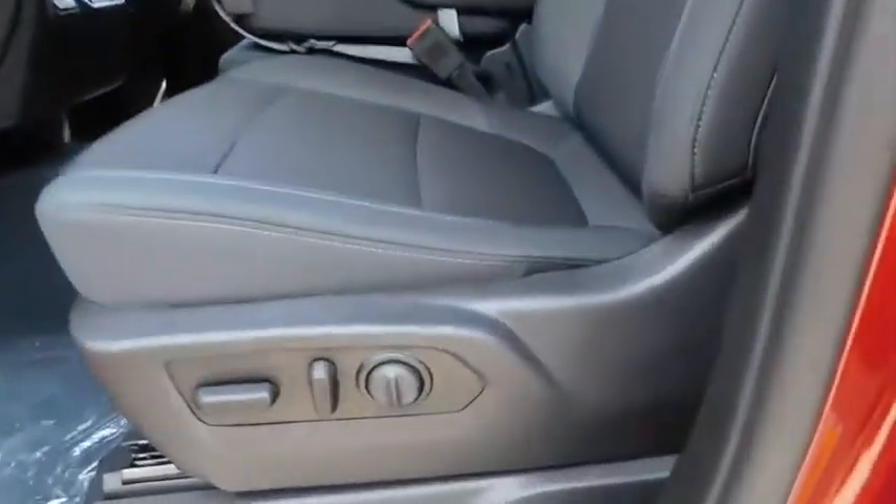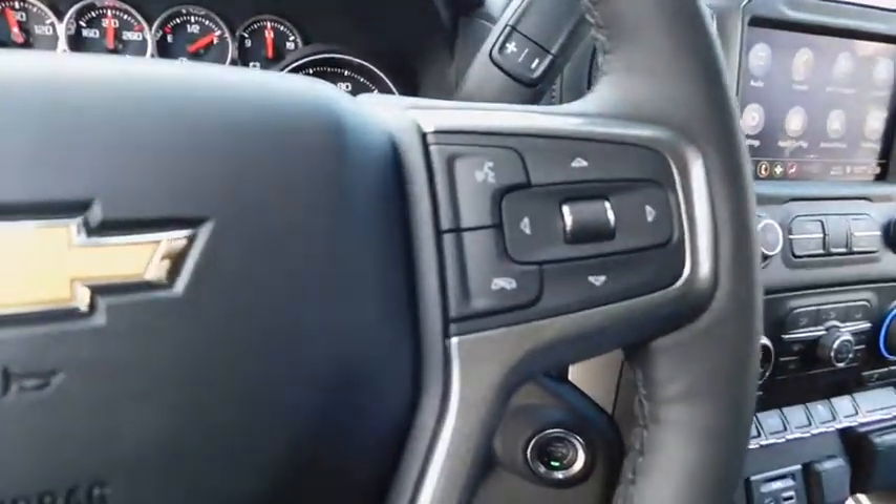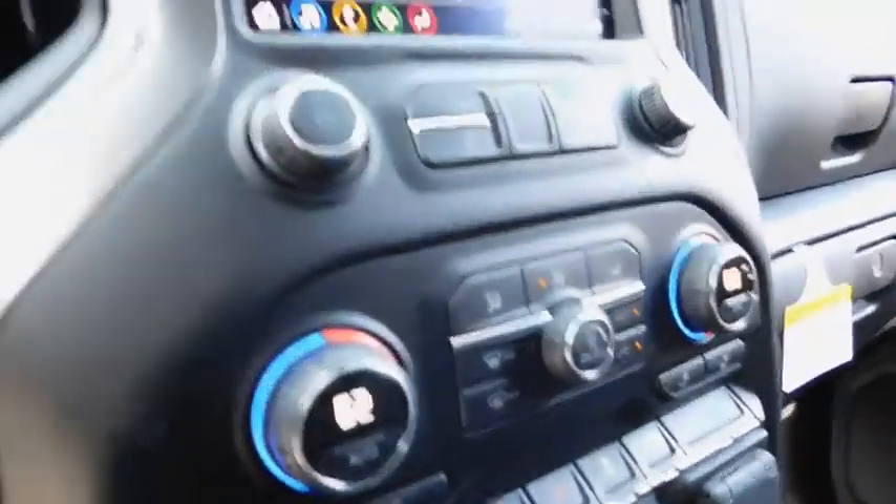Front floor mats, rear defrost, AM FM stereo radio, power door locks, passenger airbag, electronic stability control, MP3 player, side head airbag, power windows.